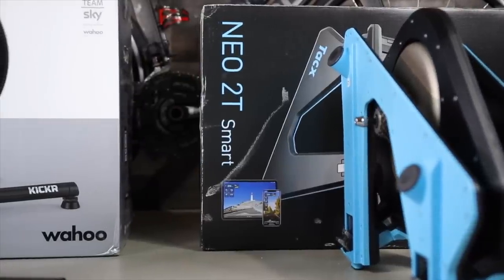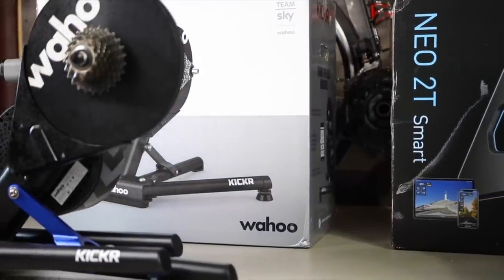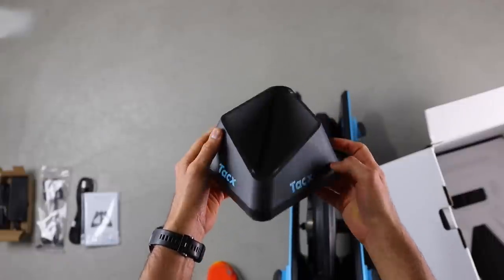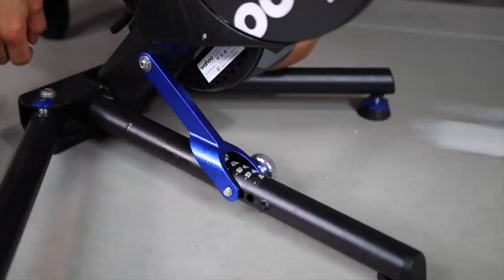Out of the box, the Kickr includes an 11-speed cassette and is ready to go, where the Neo does not include a cassette — so there can be a saving if you use the cassette that comes with the Kickr. The Neo does include a front wheel riser because it sits a little higher off the ground, whereas the Kickr's height is adjustable to fit your wheel size. I always like to use a front wheel riser regardless, because I like the front handlebar to be fixed in place and because angling the bike a few centimeters up is more comfortable for indoor riding.